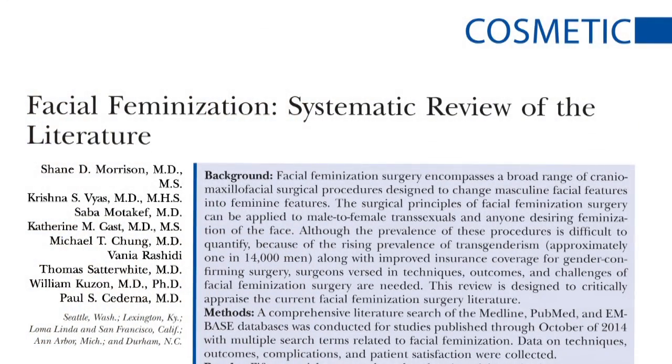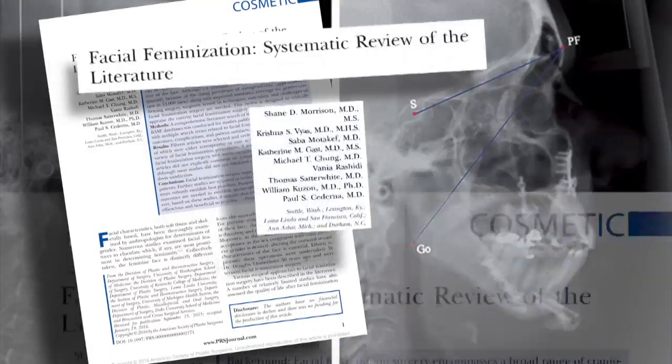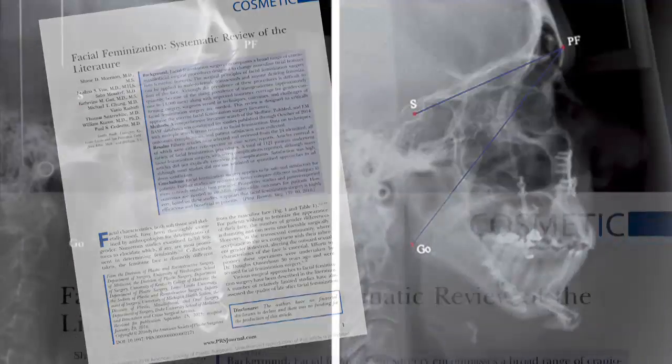I was invited to review an article called 'Facial Feminization: Systematic Review of the Literature' by Dr. Shane Morrison, with senior author Dr. Paul Soderna, which is a review of the literature relating to facial feminization surgery. This topic has become increasingly discussed in the plastic surgery world and in the lay public because of more and more press coverage relating to celebrities and other individuals who undergo these procedures.